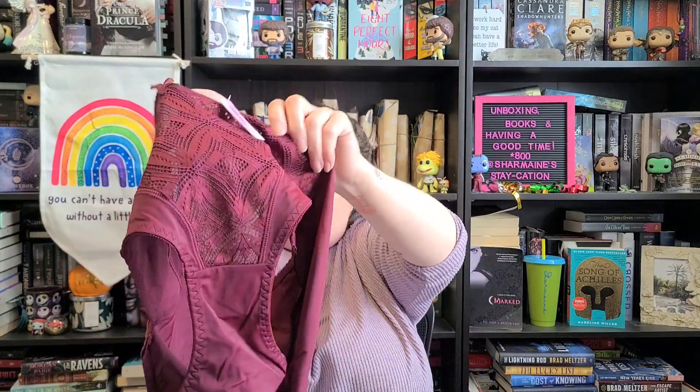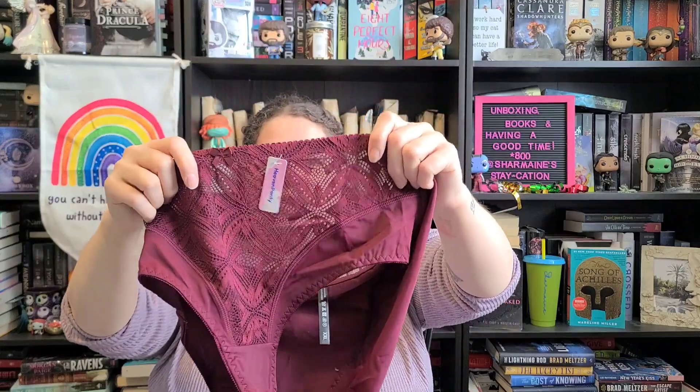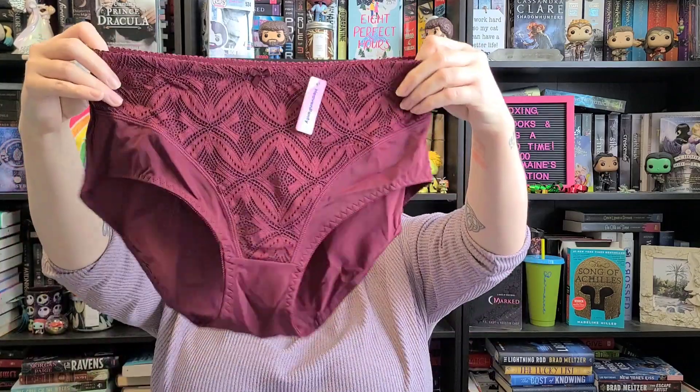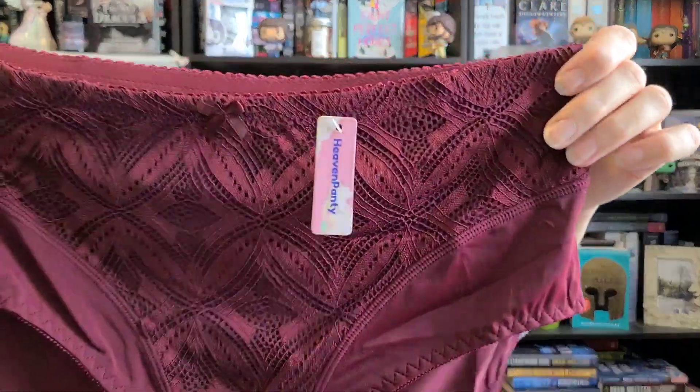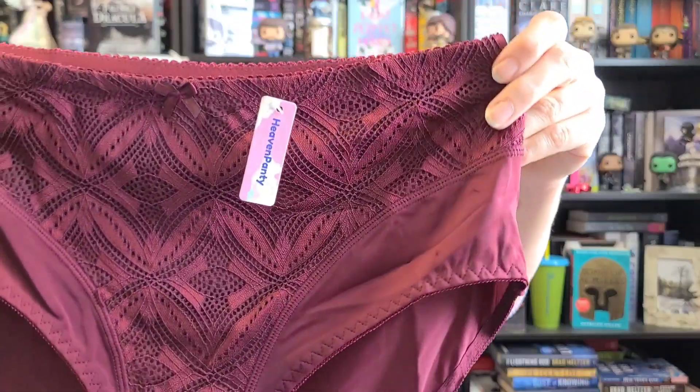The lace is like — it's not see-through when you're looking back towards me, but looking through it towards you I can see through it. It has a nice little panel in the front of lace and a little dainty bow. They're so gorgeous — what color would you call this? I want to say it's like a dark cranberry almost. It's a really, really pretty color.